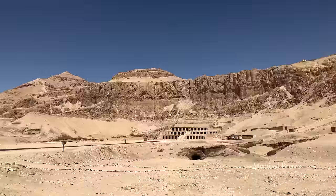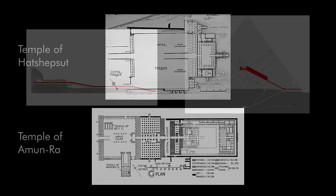Hatshepsut didn't have to build a pyramid; she used nature as her pyramid and simply embedded the temple within it. You can even see the similarity of the procession when you look at the section of the temple next to the section of the Great Pyramid of Giza.